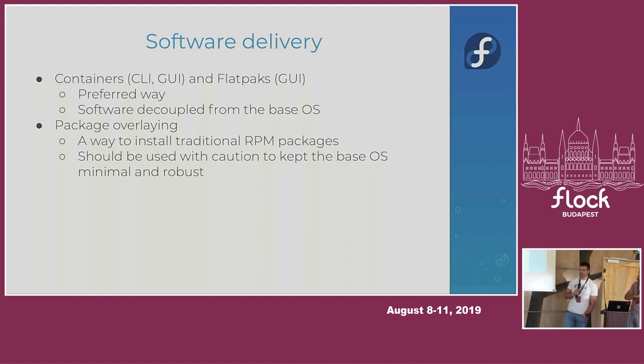One of our goals is to minimize the cases where package layering is the only way for users. Once we are good enough that package layering is definitely just a last resort for a few edge cases, that would be the goal.